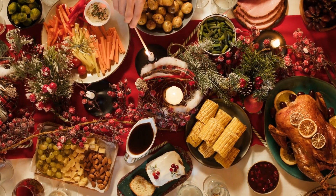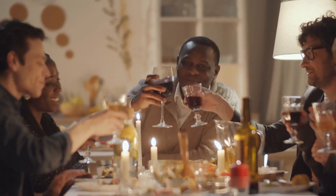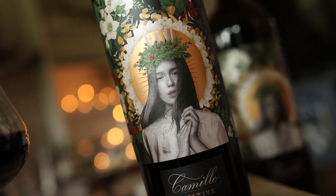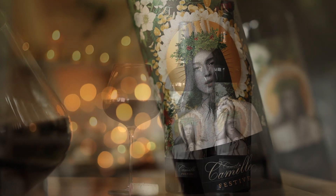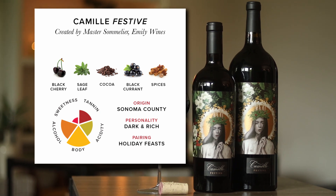In creating this wine, I was thinking about the flavors that, to me, were really reminiscent of everything that you taste when you come together with family in those cooler months and have a great meal. So this is a wine that needed to have really big, beautiful, rich fruit. You'll find lots of blackberry and black plum, black currant.